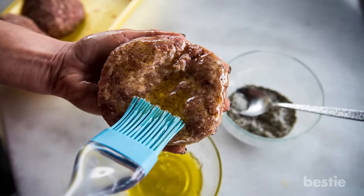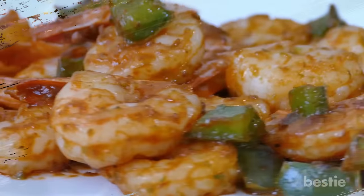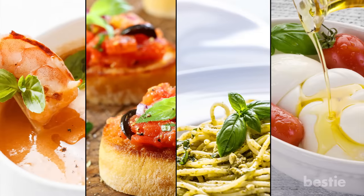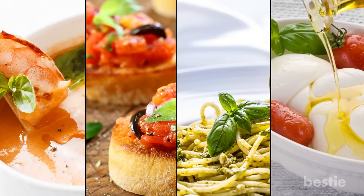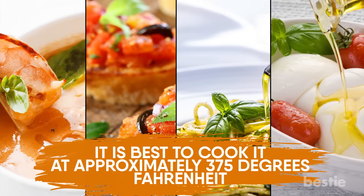Extra virgin olive oil is great for both frying and roasting foods. It can help boost the flavor, color and smell of whatever dish you are creating. The foods it goes particularly well with include soup, bruschetta, pasta sauce and various cheese selections. It is best to cook it at approximately 375 degrees Fahrenheit.